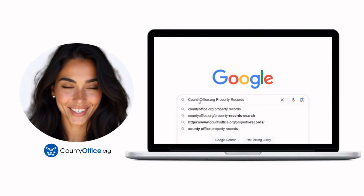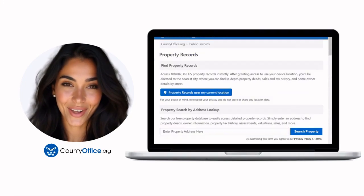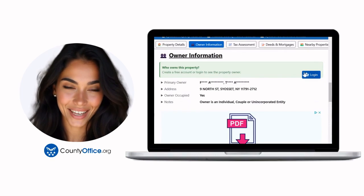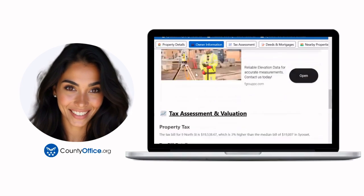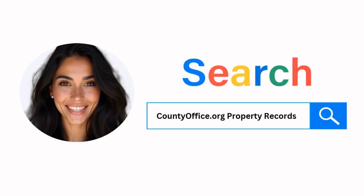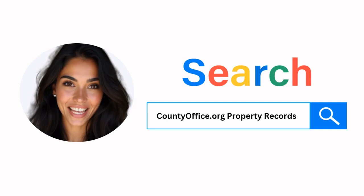Want the inside scoop on your neighborhood? Imagine knowing exactly what your neighbors paid, or who actually owns that stunning house down the block. At countyoffice.org, you can create a free account and search through over 150 million property records — owner names, mortgage details, sale prices — all those things other sites make you pay for. Just Google countyoffice.org property records or head to countyoffice.org directly and create your free account today.